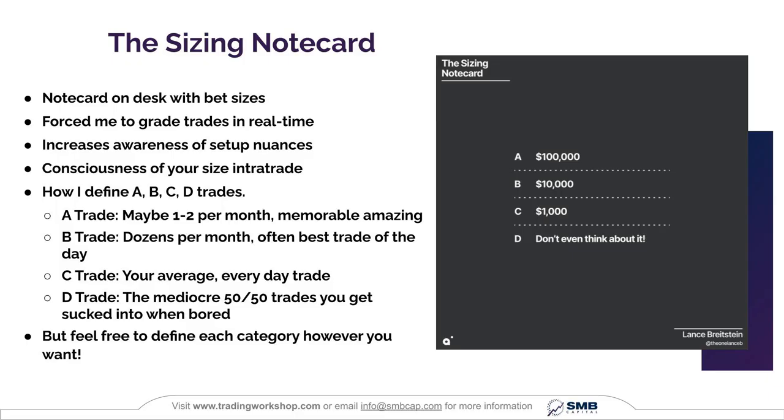This is what I call the sizing note card. As silly as it is, it's exactly that — a note card on my desk with different bet sizes. What this does is it forces you to grade all your trades in real time and increases your awareness of setup nuances. This consciousness of your size intra-trade is so essential. So what I would do is define A, B, C, and D trades.